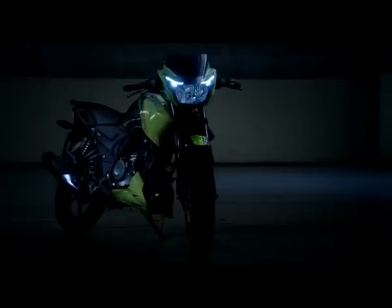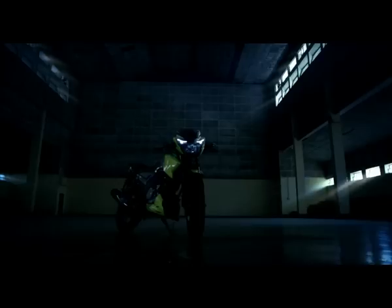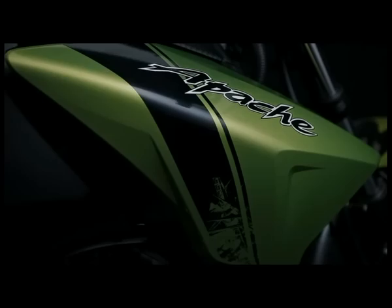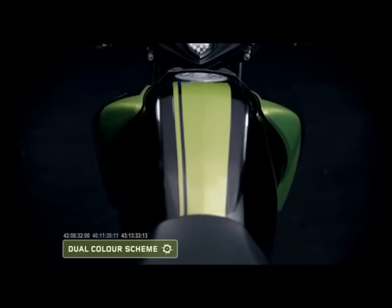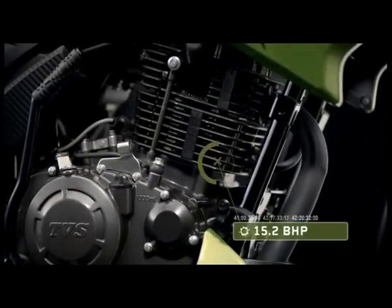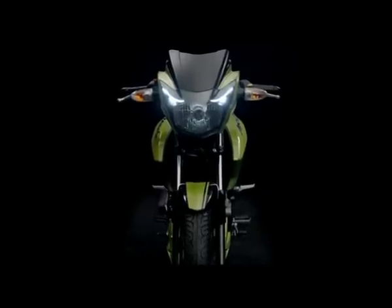The new Apache RTR 160 is the flashier of the beasts. Clad in edgy grunge-style graphics, it is made for the young racing enthusiast with a dual color scheme, 15.2 BHP engine, and an enviable power-to-weight ratio. It is the perfect ally to budding speed demons.